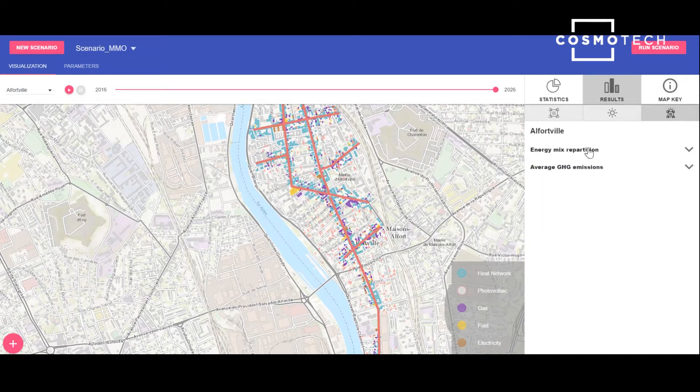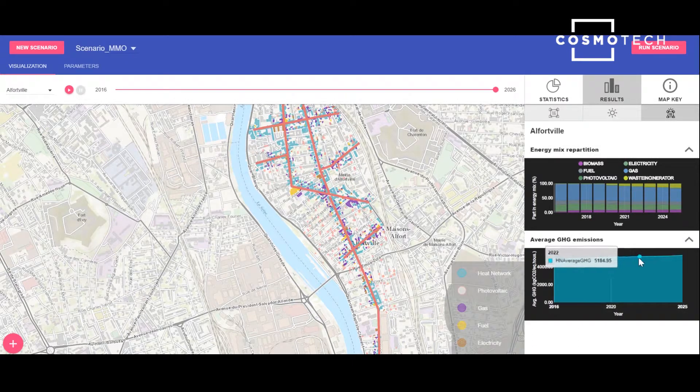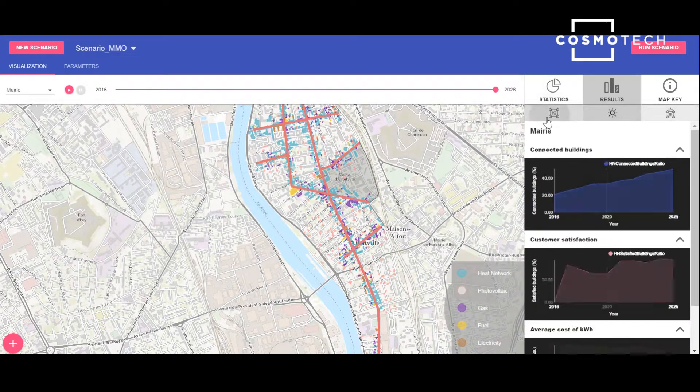Now let's have a look at the overall city results. The overall energy mix shows that gas will remain the major energy source throughout our scenario. However, waste incinerator energy will gain importance over the years, while greenhouse gas emissions remain almost constant. Note that we can also visualise the results for a specific city area — here we have the results for the Alfredville-Mary area, and here for Diderot-Louis Blanc. Armed with this information, we can decide how best to configure our energy networks so that we have both high energy efficiency and a high rate of citizen satisfaction, while keeping costs and greenhouse gas emissions minimised.